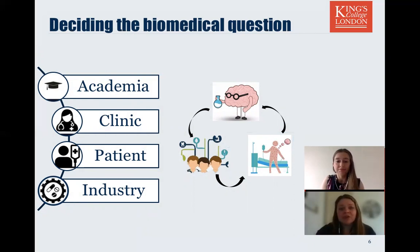We as lab scientists can often be quite removed from the practical and emotional experiences of patients, so we want to engage with those patients wherever possible so that those experiences can inform our research direction. In addition to this, engagement with industry is also important in this knowledge transfer and in the development of collaborative research.